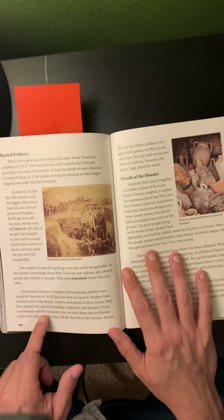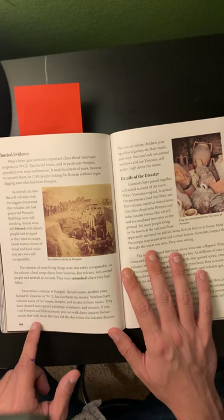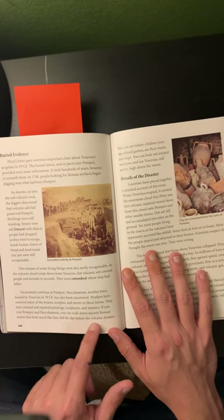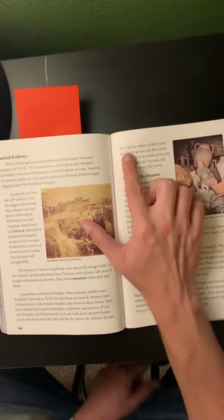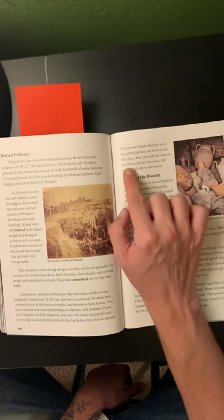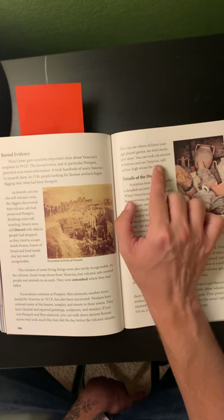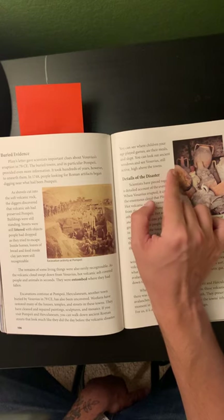If you visit Pompeii and Herculaneum, you can walk down ancient Roman streets that look very much like they did the day before the volcanic disaster. You can see where children your age played games, ate their meals, and slept. You can look out ancient windows and see Vesuvius, still active, high above the towns.